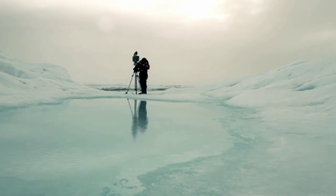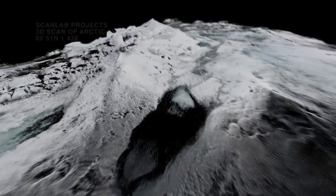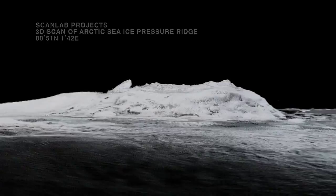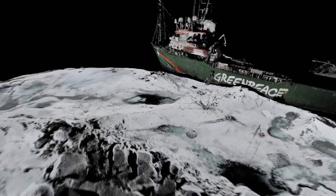We usually use 3D laser scanning in cities such as London to understand and record our surroundings. Out here in the polar regions we're able to use this technology to understand the floes. We're able to record in precise and intricate detail what's going on with the deformations and analyze that back in the lab later on.